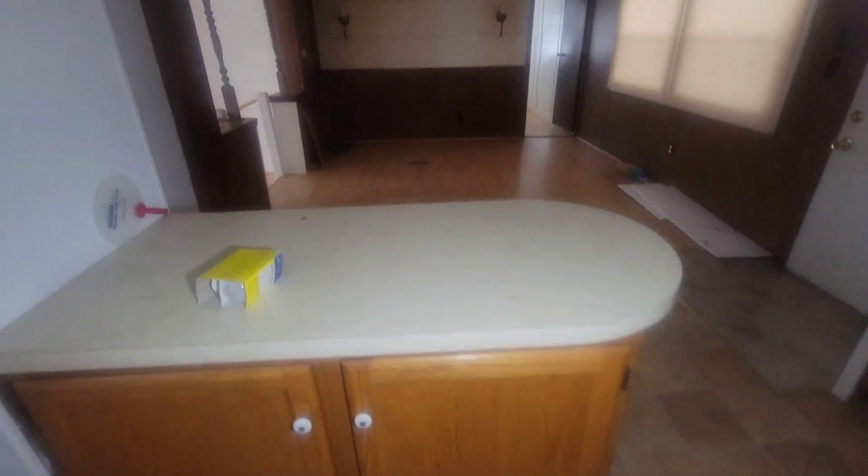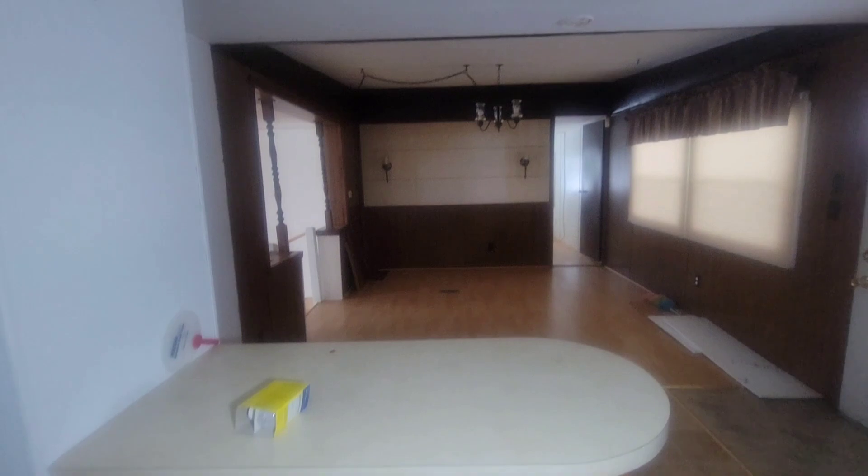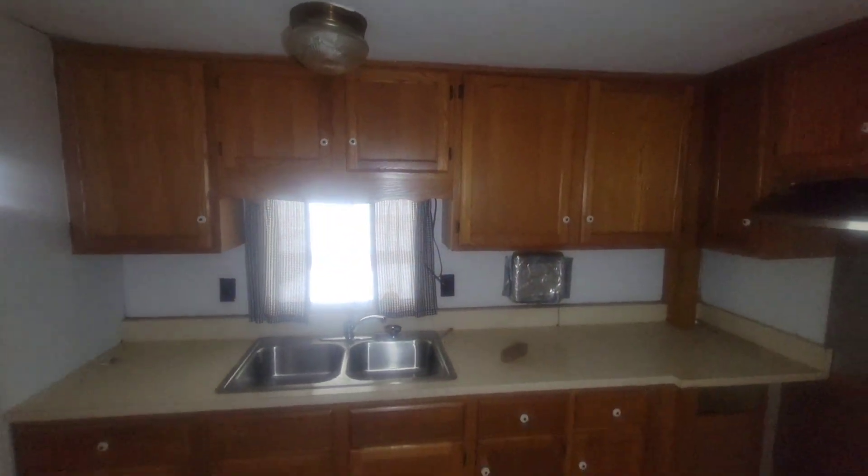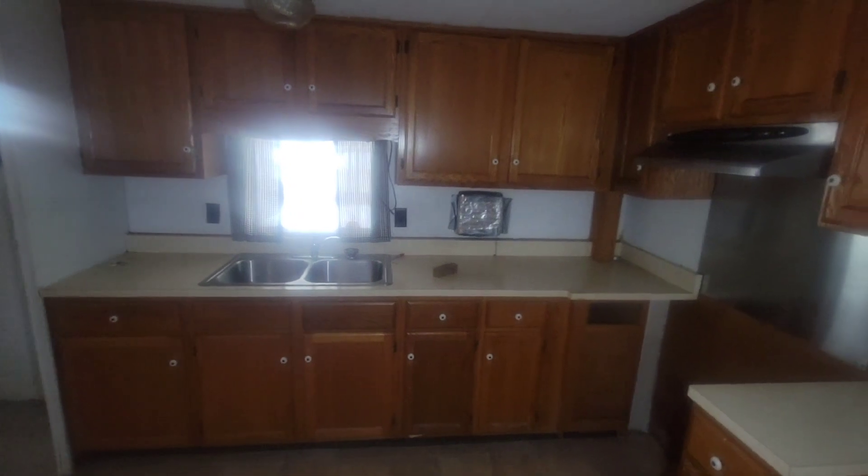This is like a little bar area where you can put some decorations. Vintage light fixture with the gold trimming. This is a pretty nice country-style kitchen.